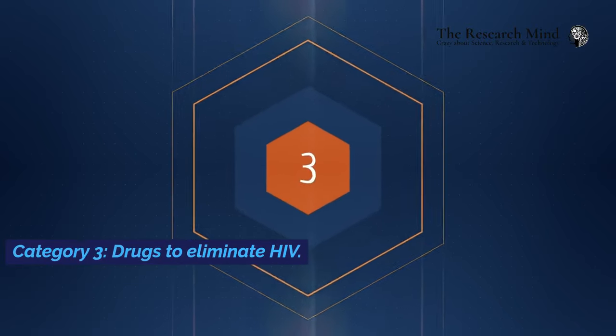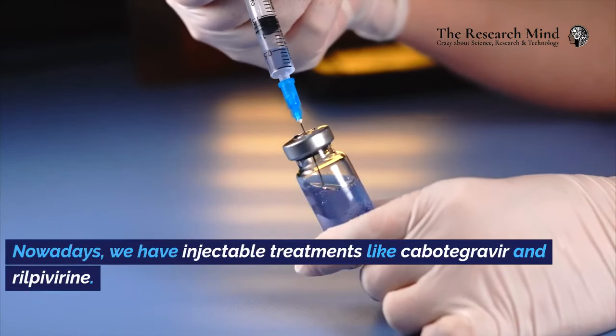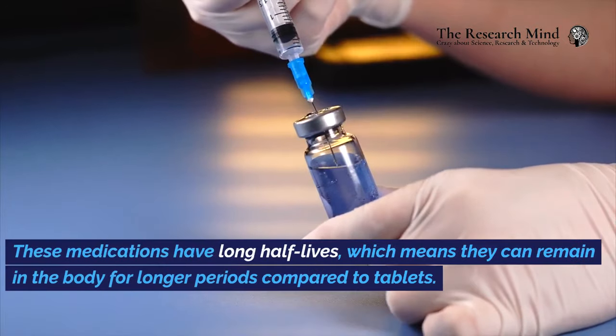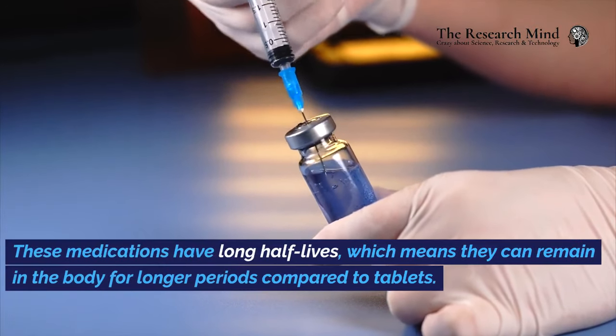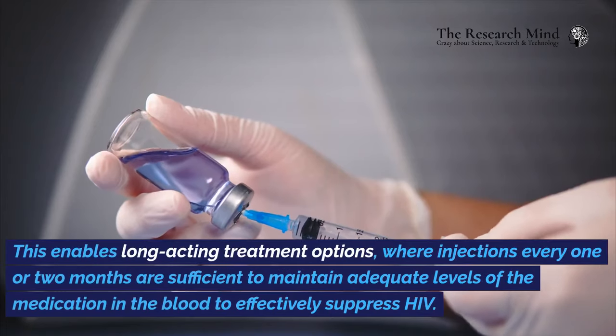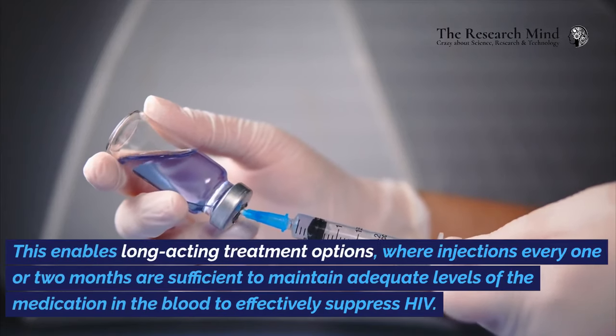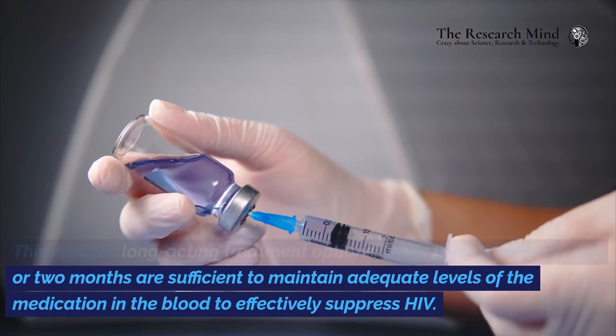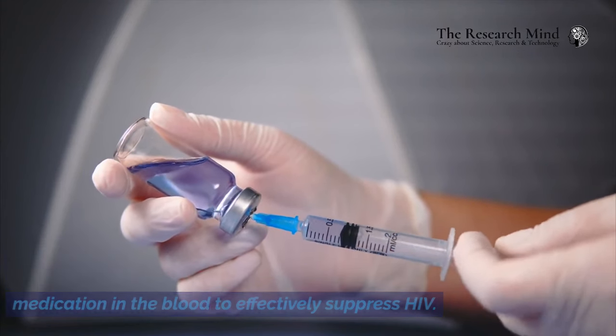Category 3: Drugs to eliminate HIV. Nowadays, we have injectable treatments like cabotegravir and rilpivirine. These medications have long half-lives, which means they can remain in the body for longer periods compared to tablets. This enables long-acting treatment options, where injections every one or two months are sufficient to maintain adequate levels of the medication in the blood to effectively suppress HIV.